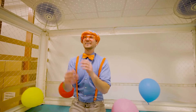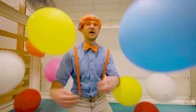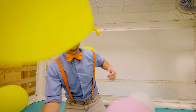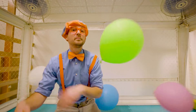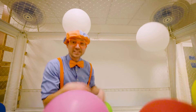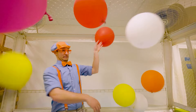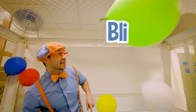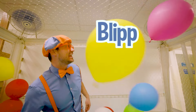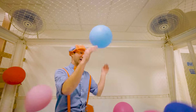This has been so much fun learning with you! Well, this is the end of this video. But if you want to watch more of my videos, all you have to do is search for my name. Will you spell my name with me? B-L-I-P-P-I! Blippi! Good job!